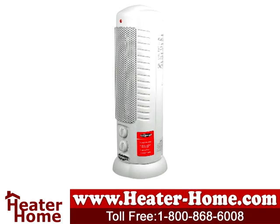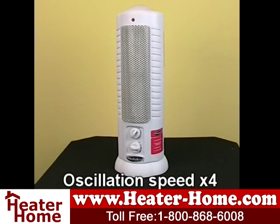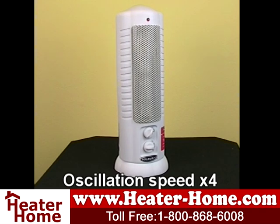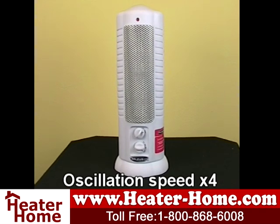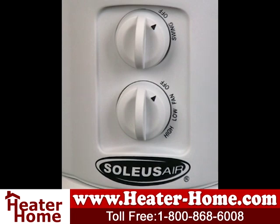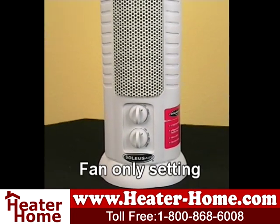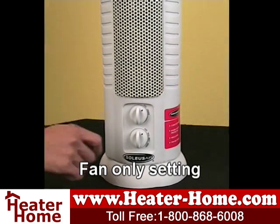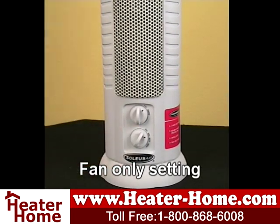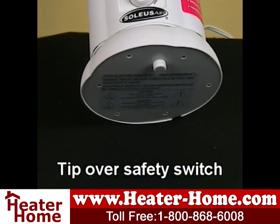This heater is incredibly lightweight and compact, weighing only 6 pounds. The slim tower design leaves a small footprint. It has an oscillating option to keep warm air moving around your room and is easy to operate — turn the power dial and select one of two heat settings. There's also a fan-only setting so you can use it as an air circulator in the summer. Safety features include a polarized plug and tip-over switch.